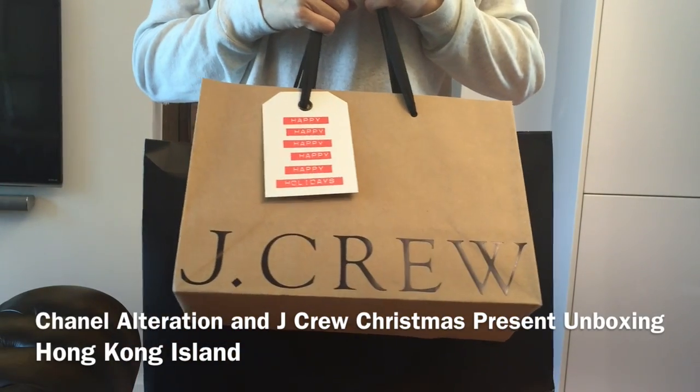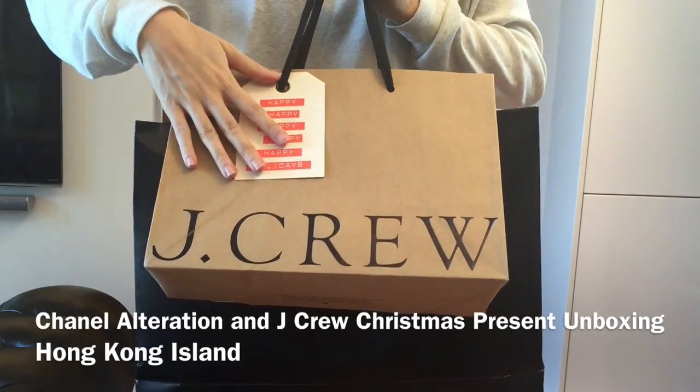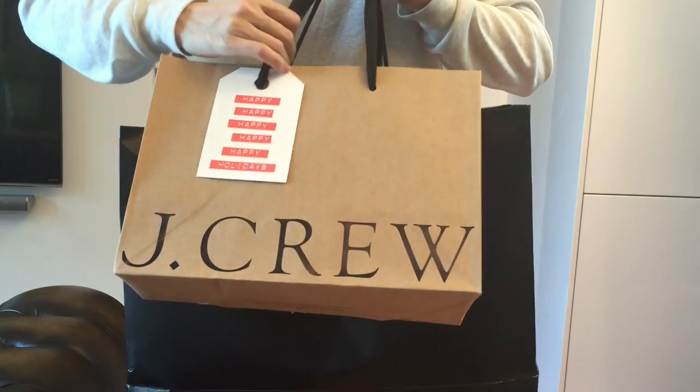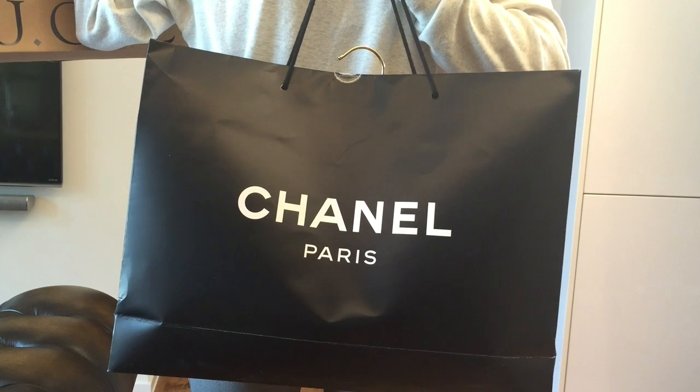Hello everyone, today I've prepared an unboxing video for you. I'm going to show you two things. The first thing I got is a Christmas present from J.Crew, and the other one is my Chanel alteration — I just got it back this morning.